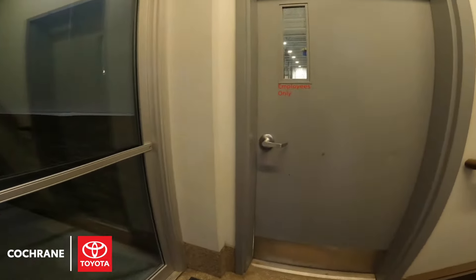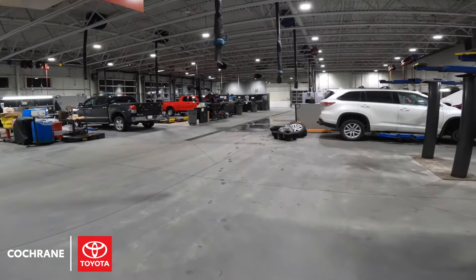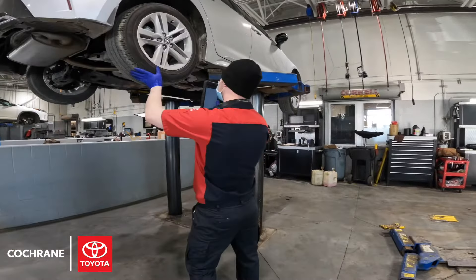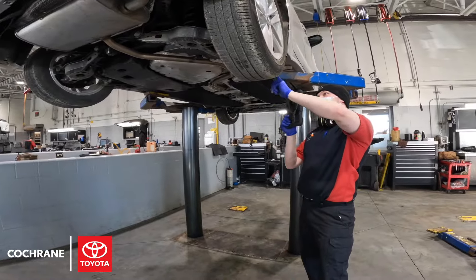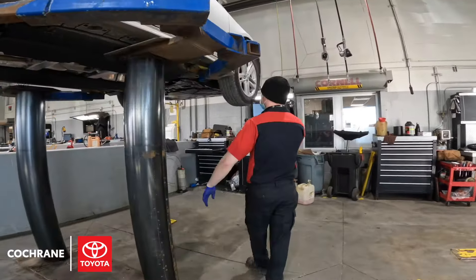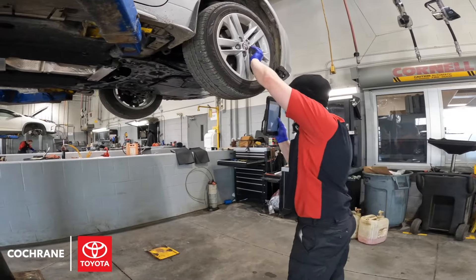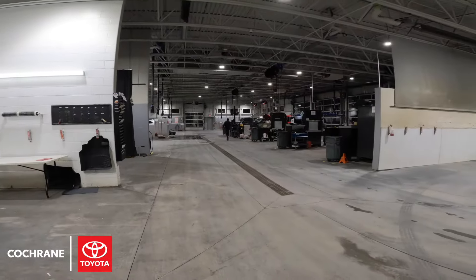Once our Toyota Certified and Expert Technicians complete the service on the vehicle, they will also provide you with a digital report of the vehicle. That's where they'll update you on any measurements and show any repairs or findings if they're doing any diagnosis for you — super easy to show you where a concern might be coming from or what their actual findings are. They'll also provide you with any estimates as well.